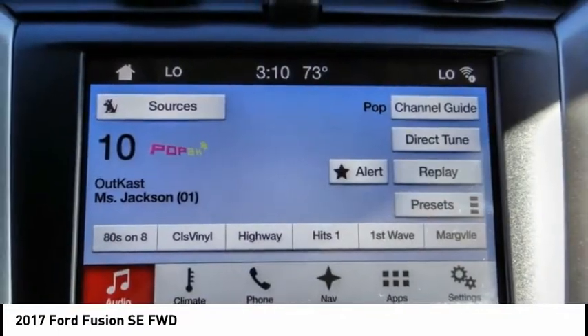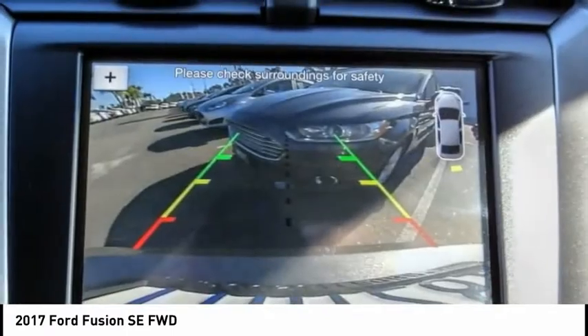Rear window defroster, security system, low tire pressure warning, trip computer.